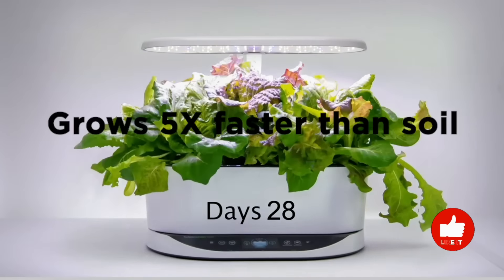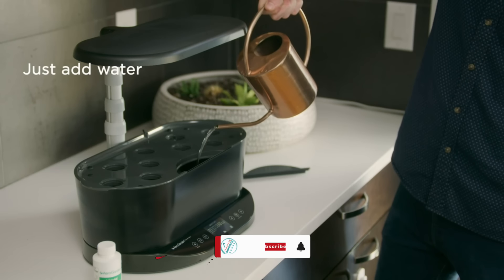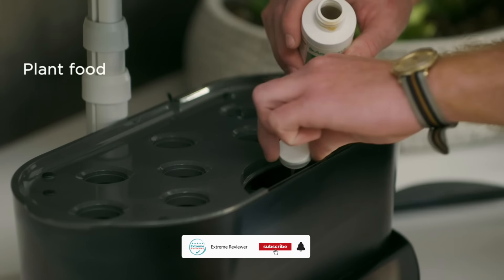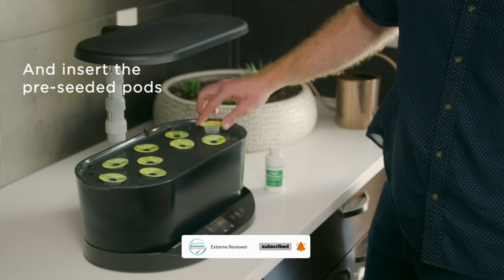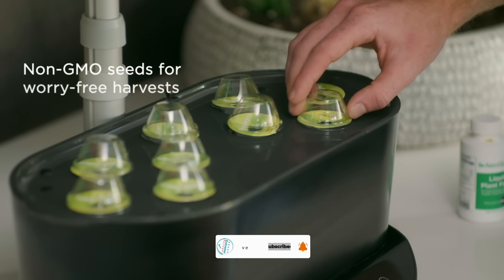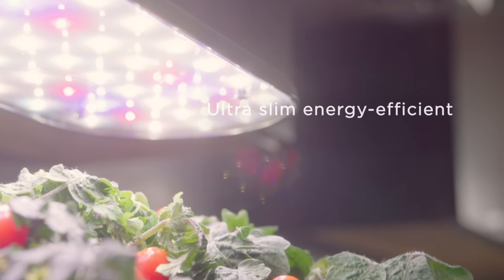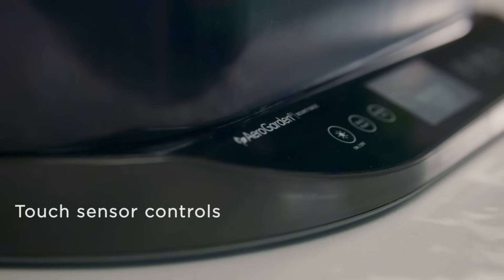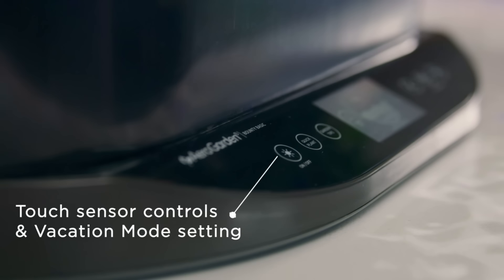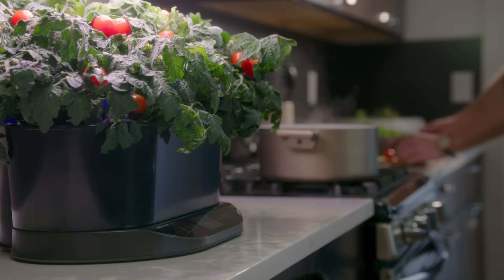Both times, we found it very easy to set up and maintain, and we enjoyed the variety of healthy, tasty herbs it provided — 9 plants in total that we use daily in our cooking. As long as you have enough counter or table space and a spot where the light won't be distracting, this is an excellent option for most homes.